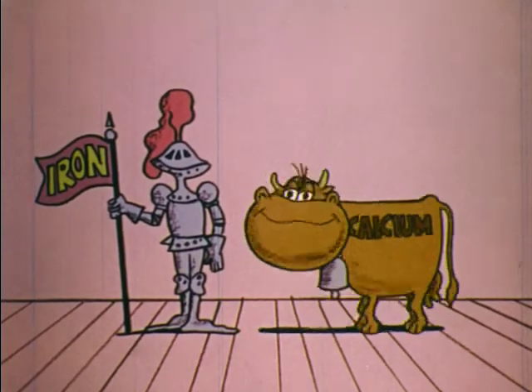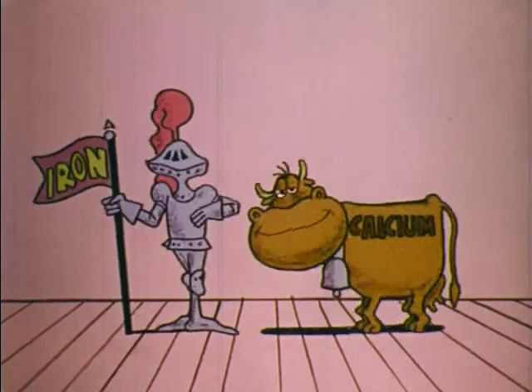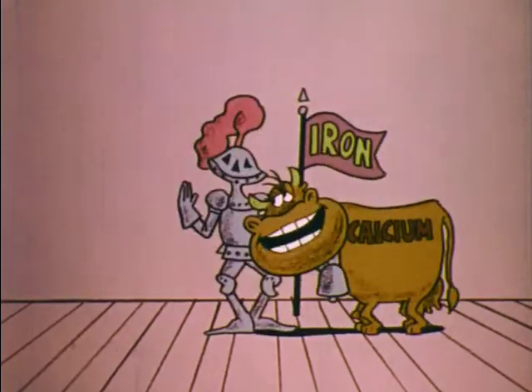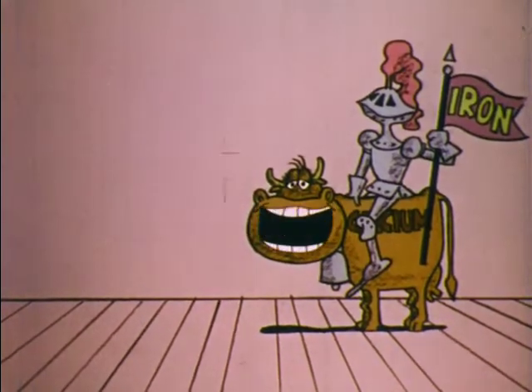I'm calcium. I'm iron — the minerals you are requiring. To help prevent anemia, to make your teeth cleaner. I'm in liver, cereals, clams, and beans. You'll find me in milk and vegetable greens. Find out more — just read your new nutrition label. Read the label and set a better table. A lot of people are on special diets, and they're going to find the new labels can make life a lot easier, because many food manufacturers are now listing sodium content and some are listing cholesterol content as well. So if you're on a low-sodium, low-cholesterol diet, be sure and check that label.